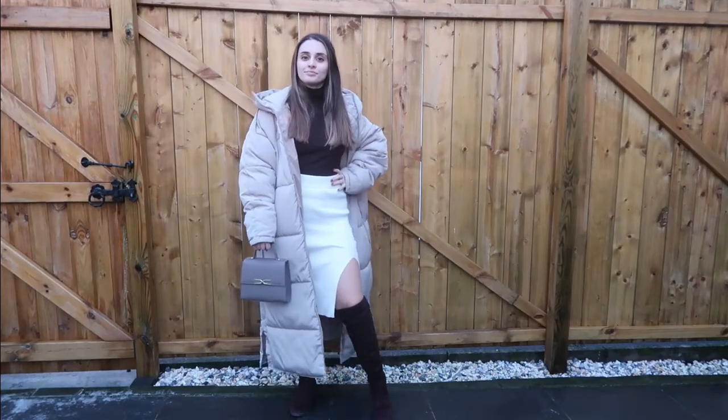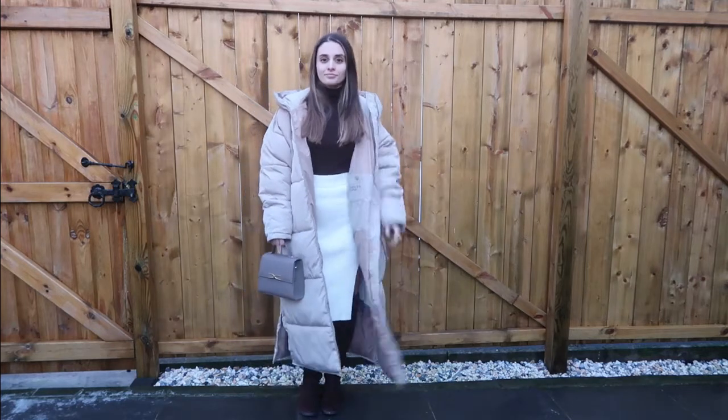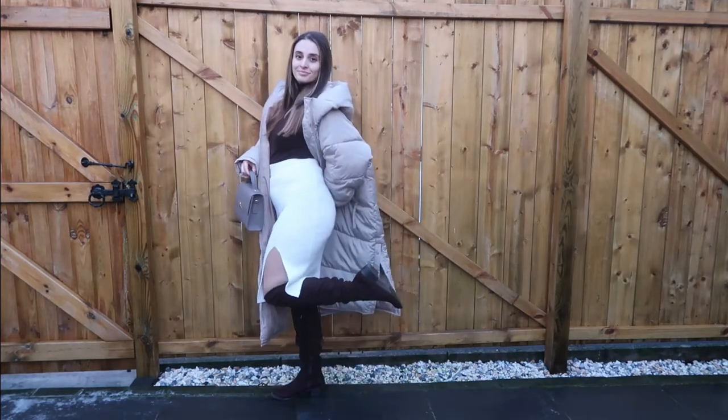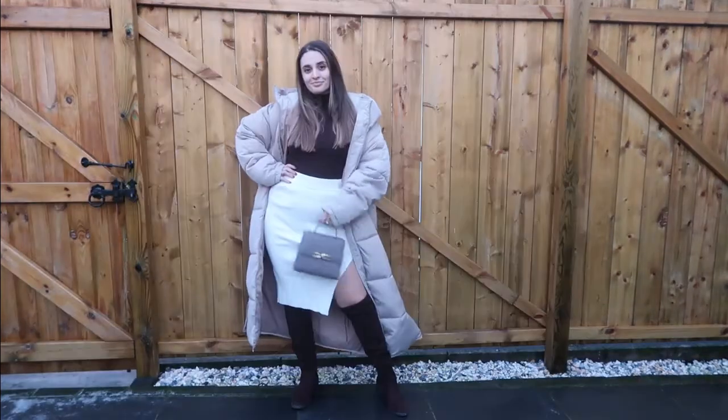I believe this is my favourite outfit of them all because it's such a feminine look. I paired my Abercrombie & Fitch skirt with my brown Zara roll-neck, which looked very cute together. For shoes I chose over-the-knee boots, and I went again with my Each Other bag — it looked really cute in the end.